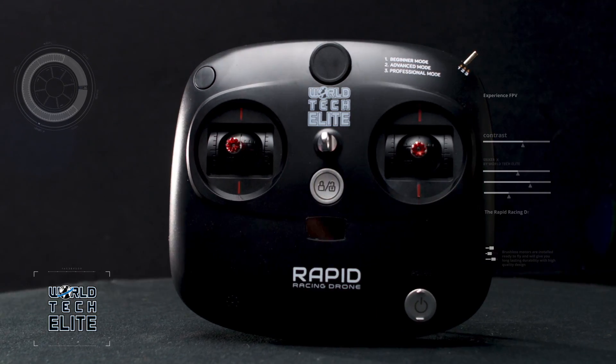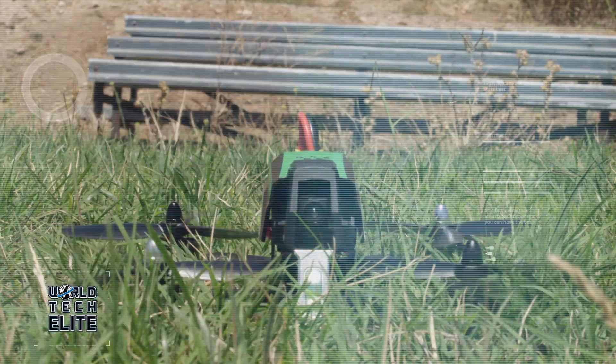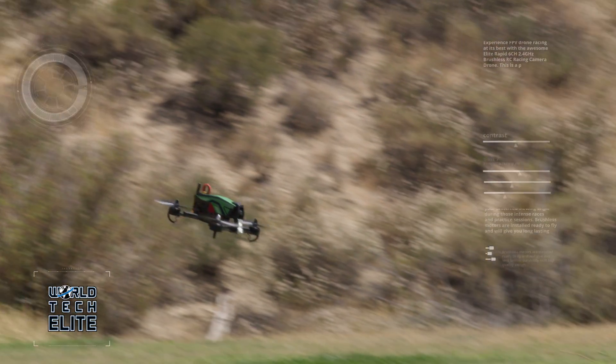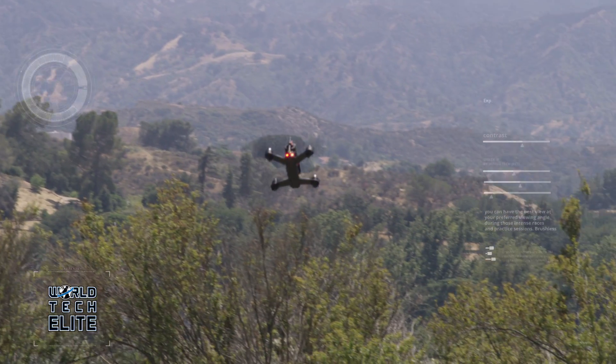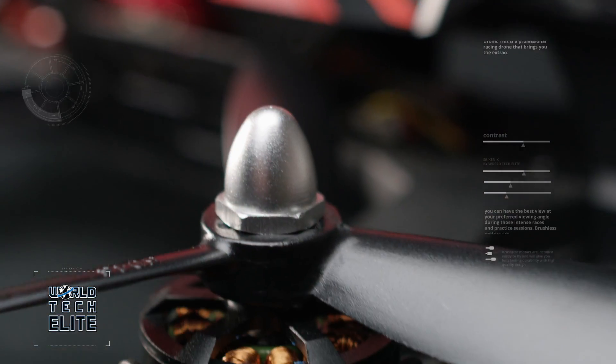Using the included sleek six-channel transmitter, you can switch on the four main rotors with ease. In a blink of an eye, the Rapid Racing Drone will rise off the earth and reach speeds up to 45 miles per hour with the help of the internal brushless motors.